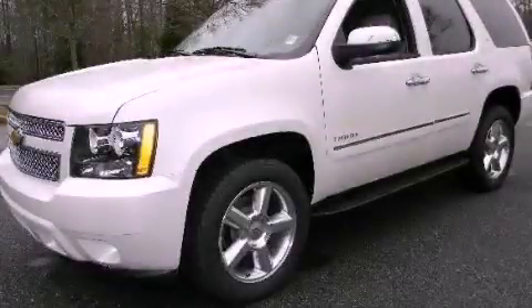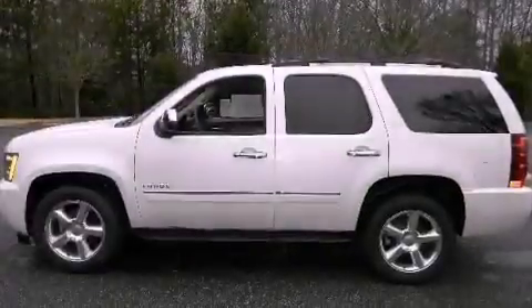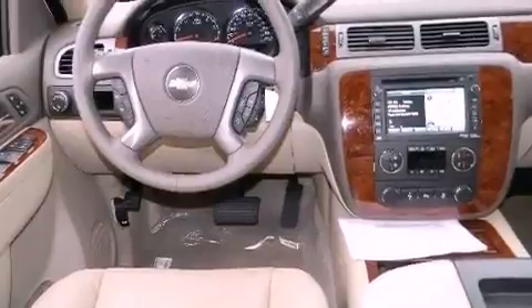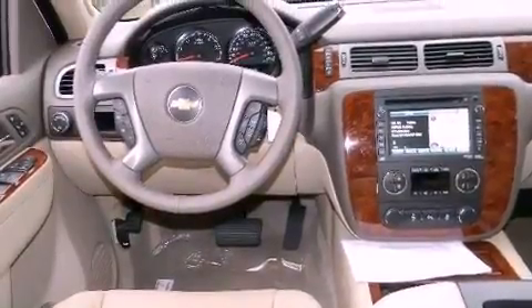This is a brand-new 2012 Chevrolet Tahoe — for when safety, size, and space are of importance. It features a 5.3-liter 8-cylinder engine and a 6-speed automatic transmission.